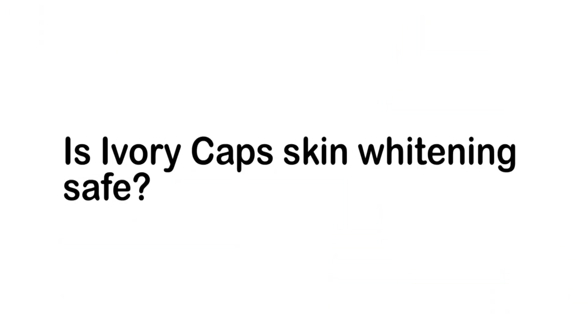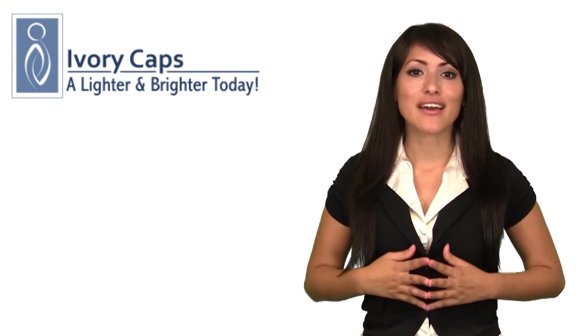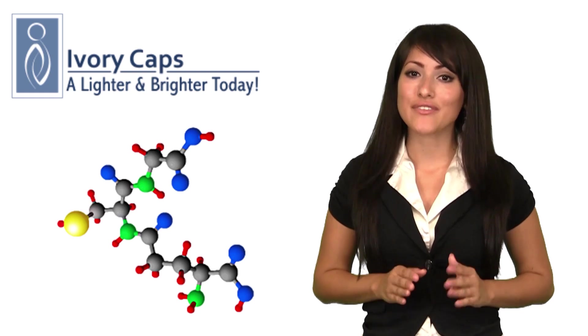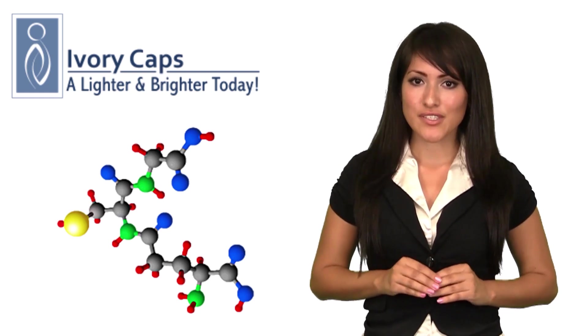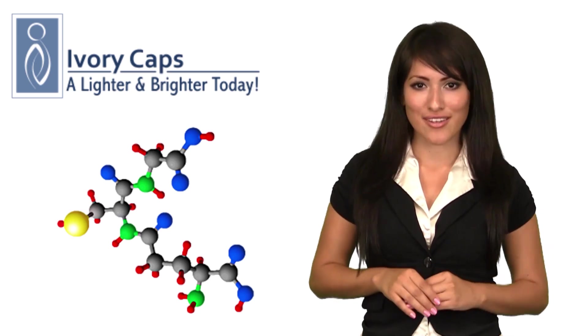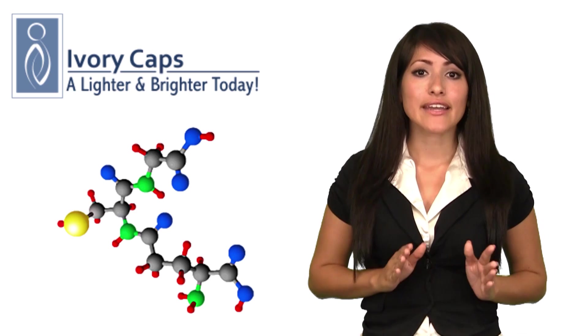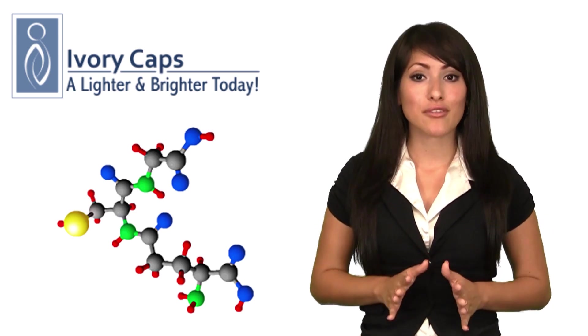Is Ivory Caps skin whitening safe? Very safe. The main ingredient, glutathione, is a natural antioxidant that is safe even in large amounts. In fact, there are numerous health benefits to regularly taking glutathione. Glutathione helps eliminate toxins from the body and keeps the eyes, central nervous system, and immune system healthy and strong.